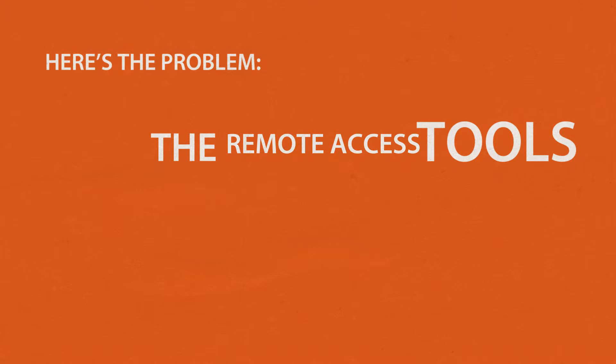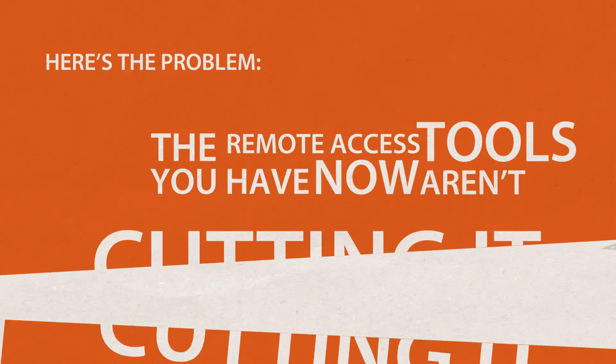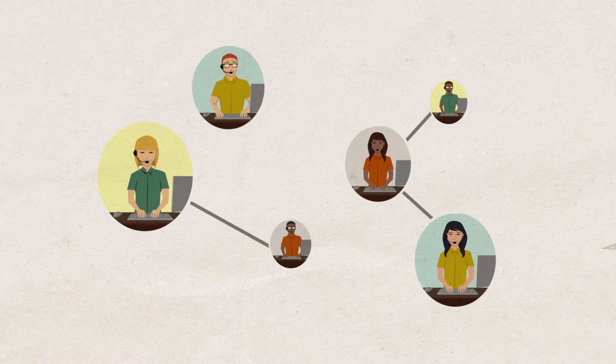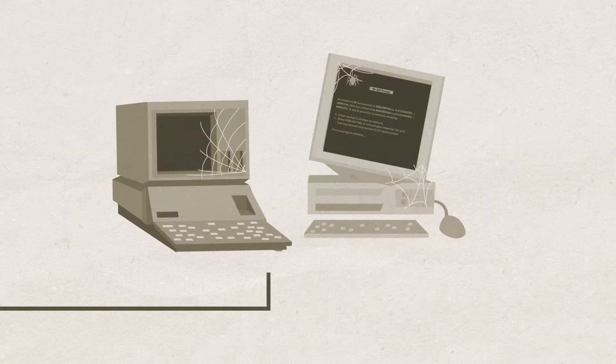Here's the problem. The remote access tools you have now aren't cutting it. Not only are they not secure, not integrated, not centrally managed, and not multi-platform, they're also not new. As in really, really old — like before there was an internet.